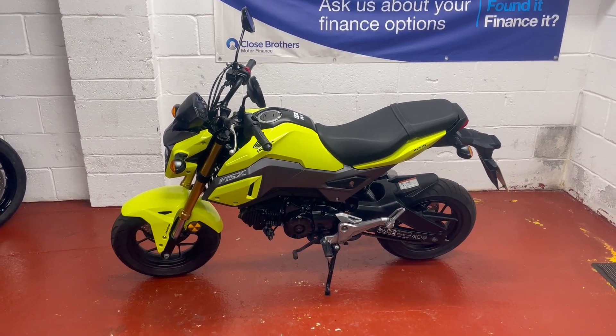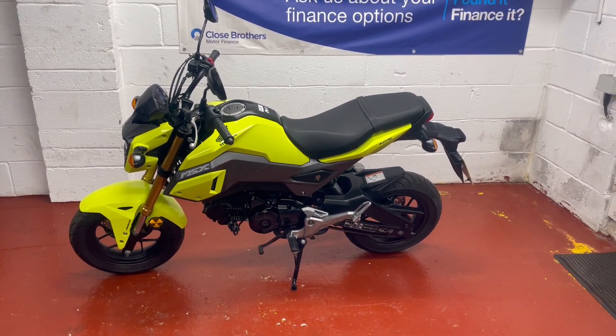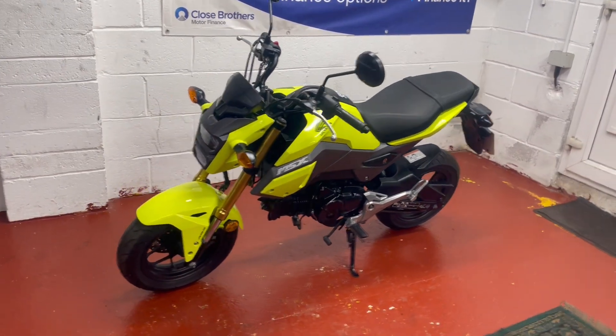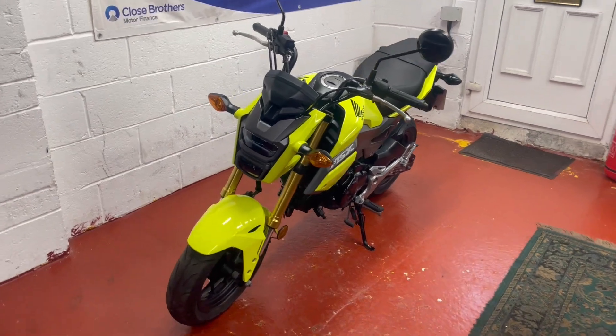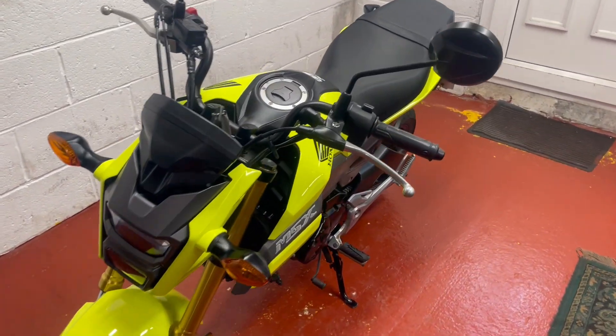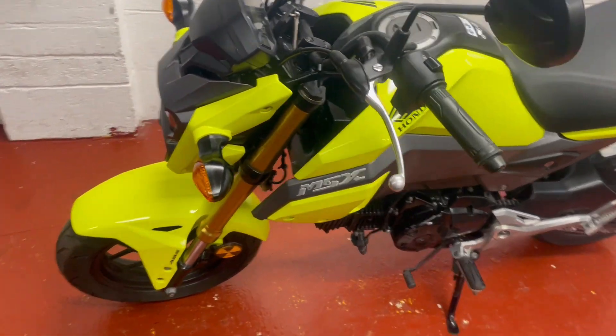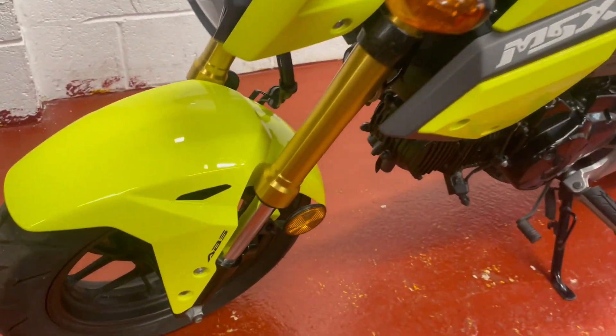Hi there and welcome to another lovely bike for sale here at WC Motorcycles in Newport. Today we've got the little MSX 125 Honda Grom. It's in really good order, nice bright colours. If you're worried about your 17 year old child not being seen on the road, this could be the one — although it is a little bit small.